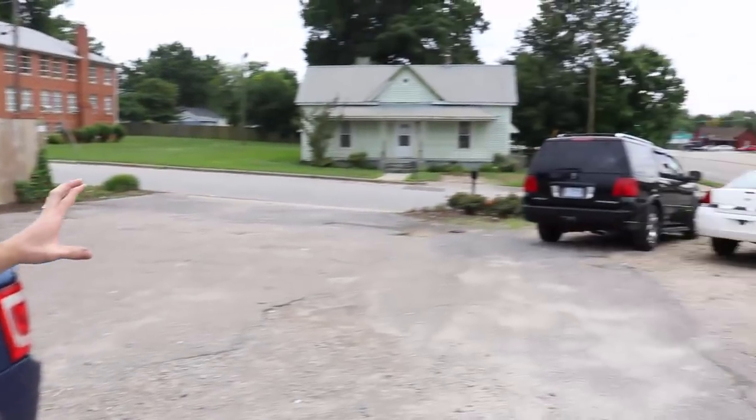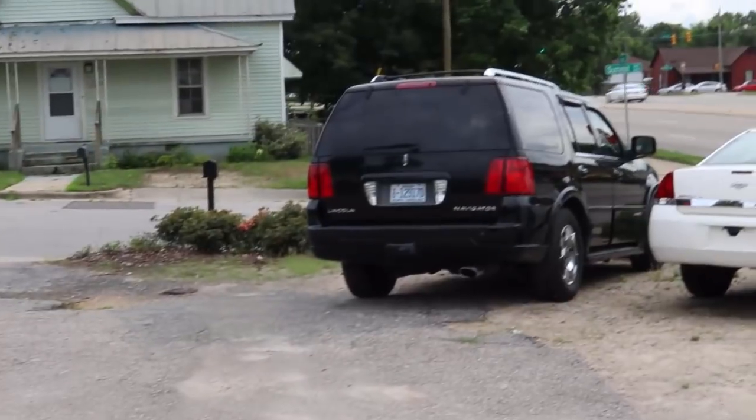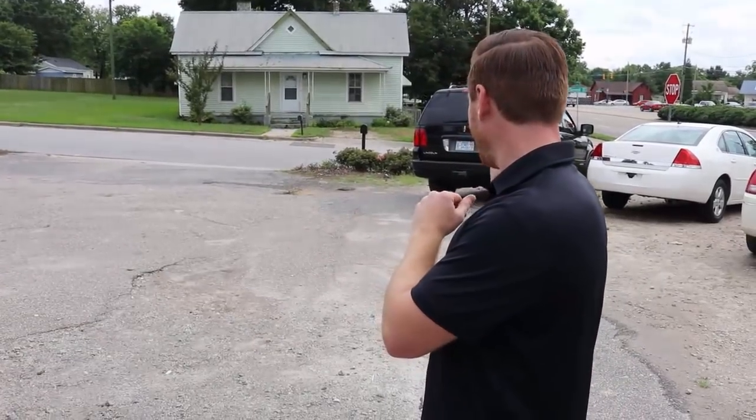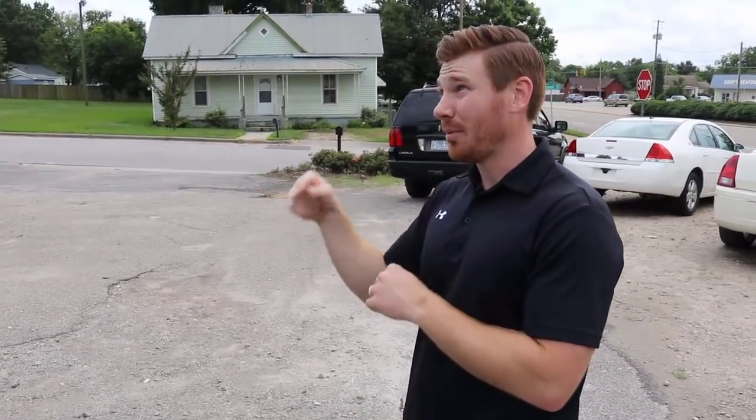I actually have somebody coming right now. Hopefully they don't pull in while we're doing this video — they're coming from about 20 minutes away and told me that about 16 minutes ago. So we're going to keep this moving. The Navigator — we've had several people that have been fairly serious about it or at least expressed interest, but it hasn't worked out yet. This lady came, I believe it was Thursday of last week, with her husband.